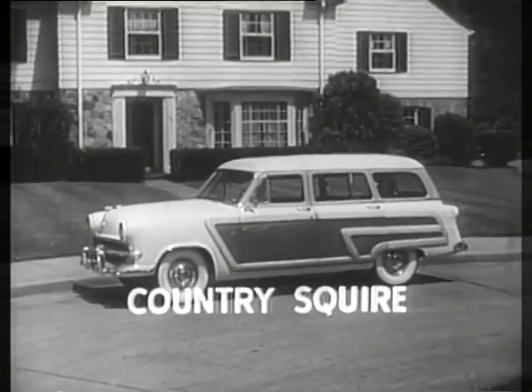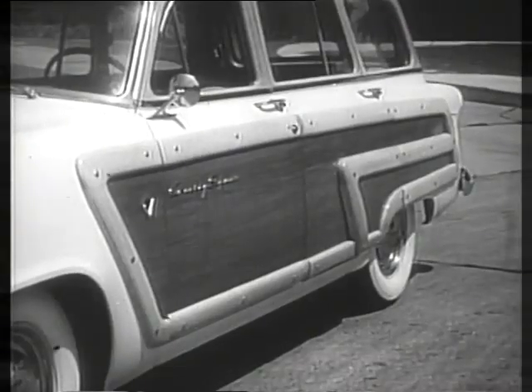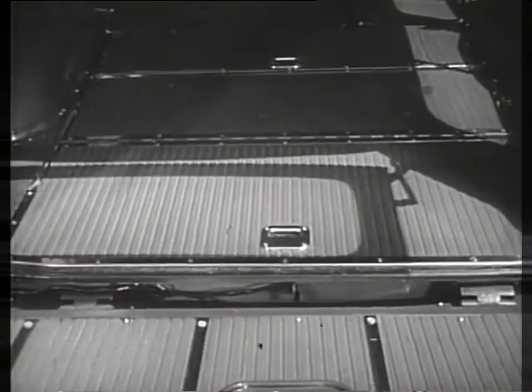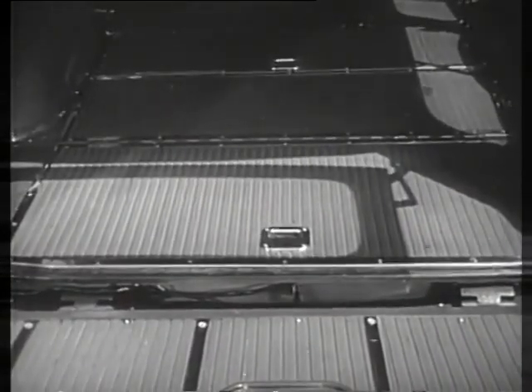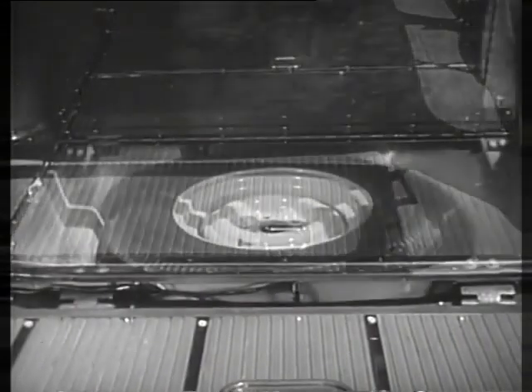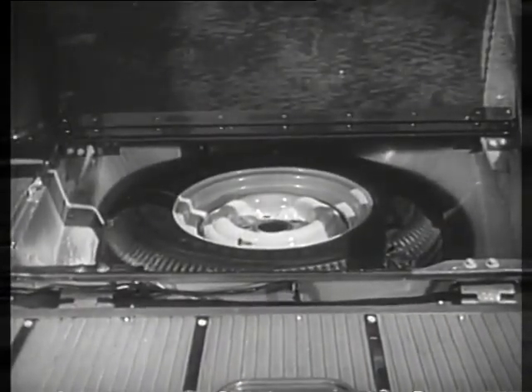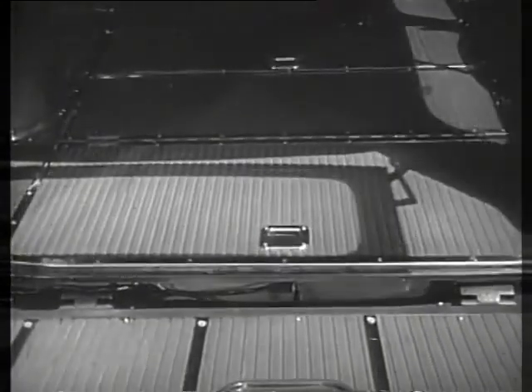Only one other station wagon in its field can match the Country Sedan for eight-passenger comfort and trend-setting features. That's this Ford Country Squire, styled for those who like a natural wood trim, plus the safety of a steel body. As in the Ranch Wagon and Country Sedan, the floor is covered with top-ribbed linoleum, and in all three the spare tire is hidden under the rear floorboards where it's easy to get at, yet out of the way.